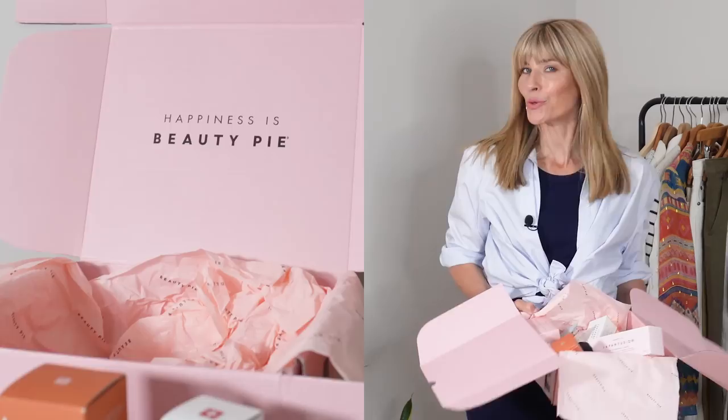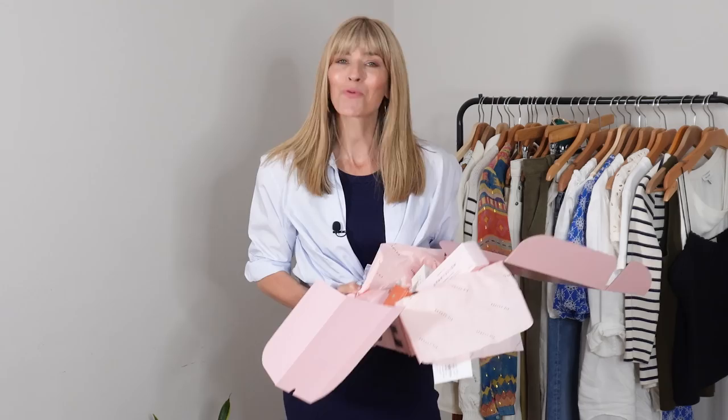Also coming up a little bit later, Beauty Pie have sprinkled their pink magic on my beauty essentials with one beautiful box full to the brim of skincare and makeup must-haves. It actually felt like Christmas opening this box, so I can't wait to show you everything I picked. But first, let's start with the tops.